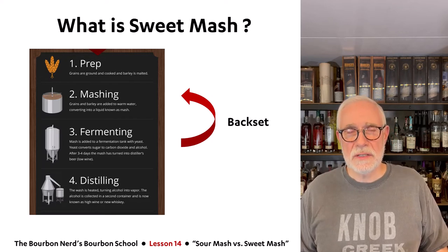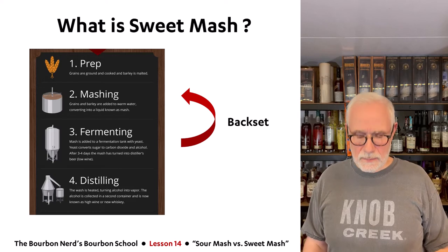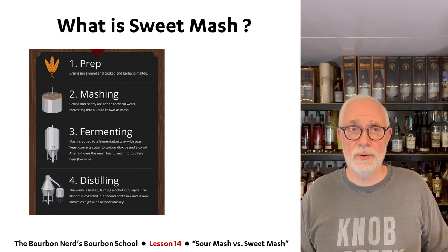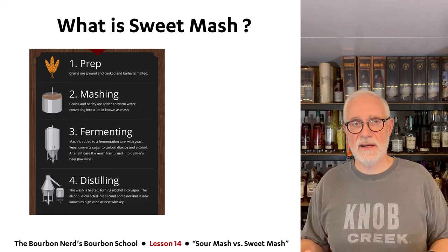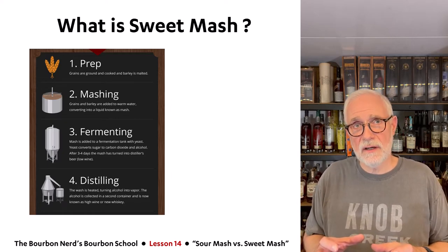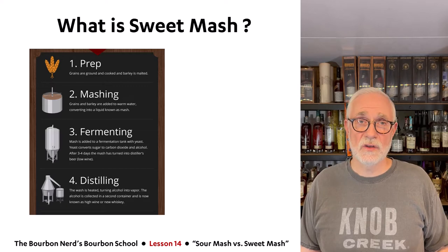So what is sweet mash? Remember how in sour mash you take some backset from the fermentation and put it into the new mash? Sweet mash is where you don't do that. Sweet mash means you do not put the backset in — you just start from scratch every time. A new mash, a new fermentation, nothing from the previous batch. That's called sweet mash. They're very close cousins — you just remove that extra loop of adding backset.